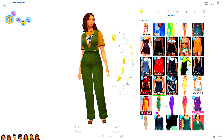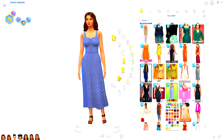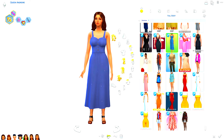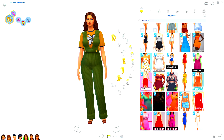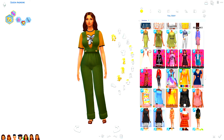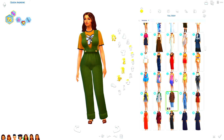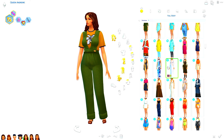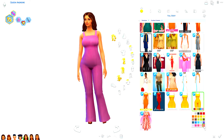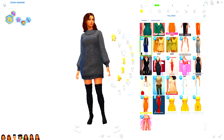Doesn't she look so good? She looks amazing for having like — how many kids has she had? I think we've had like 60 kids in total or whatever, but Queen is getting there.